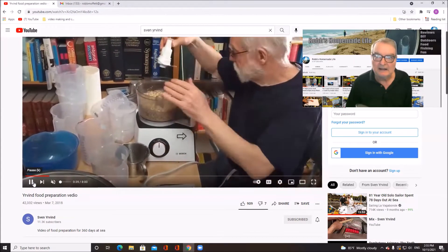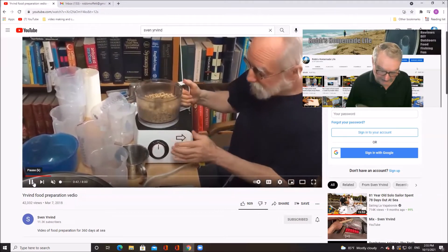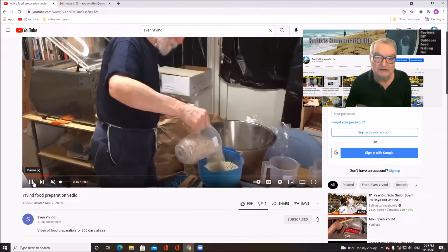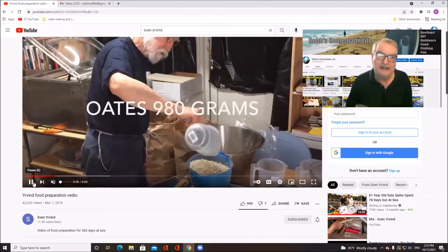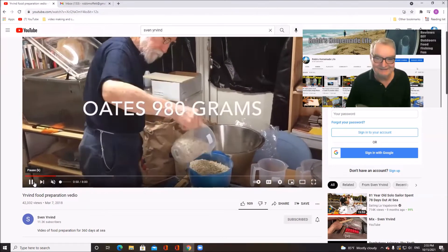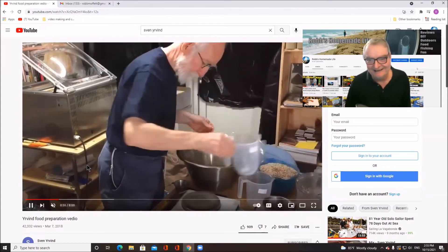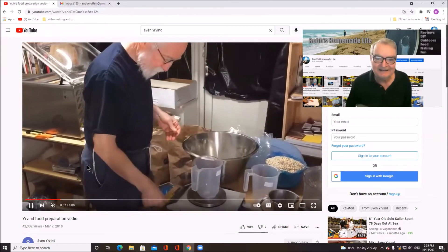After he grinds up the material, he puts it in bags and vacuum seals them — about 680 grams a piece. When he puts them on his boat, he just has to carry water and some cans of sardines. He lives on his boat for months at a time. And this is how healthy he is — he's 82. You can see the results.